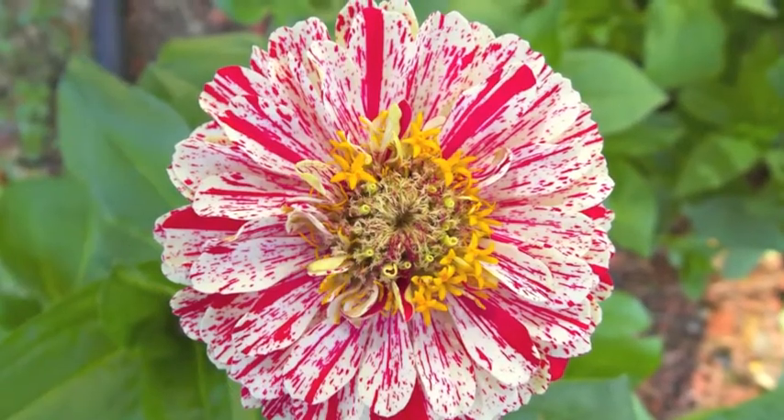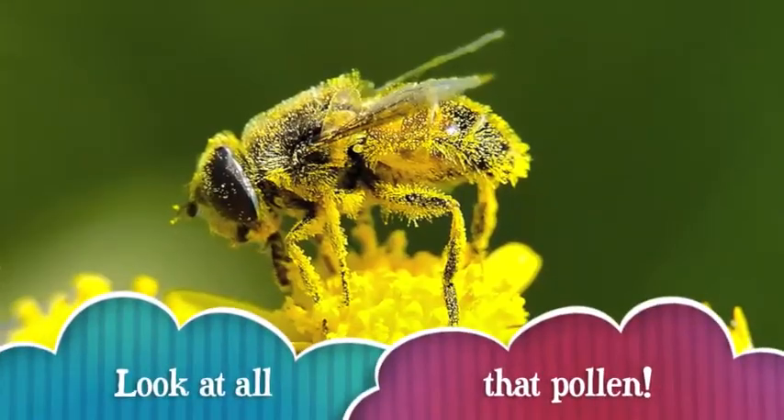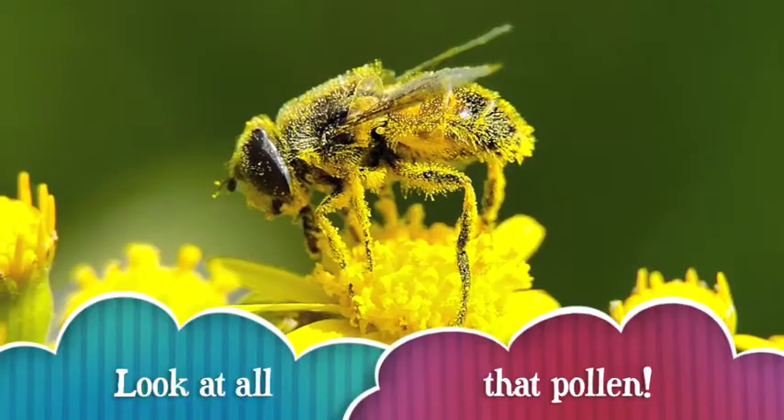This flower has had lots of its pollen carried away to other flowers. This bumblebee is pollinating right now. His hairy legs and body are just covered in pollen.